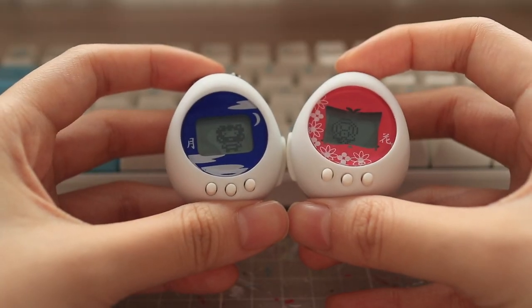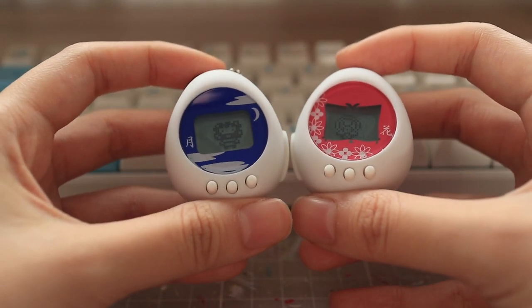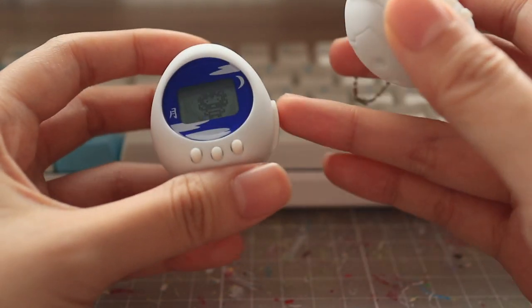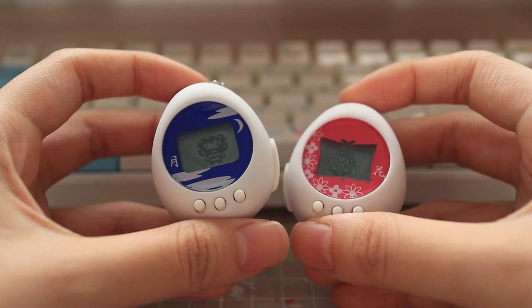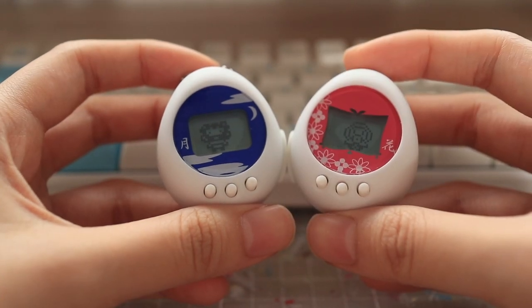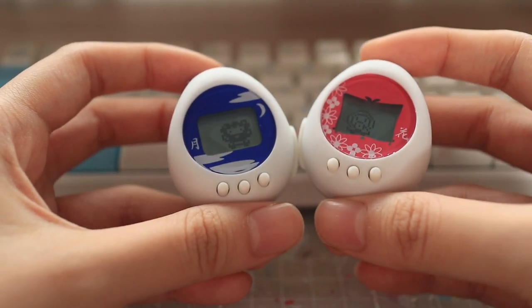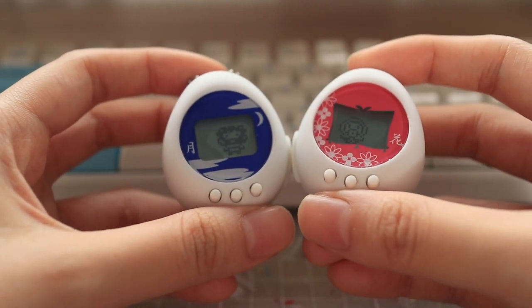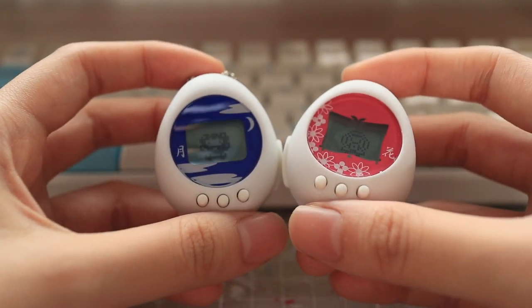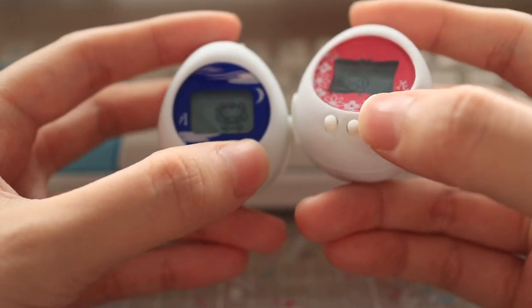Hello again. It's been five days since I started running the Tamagotchu and they are now adult characters — they just transformed this morning. The female character is called Lovesukinchi, and the male character transformed into Mojamojachi, who looks a little like Santa Claus without his costume. These weren't really the characters I was hoping for — I really wanted Kuchipachi — but they're actually really adorable in person and they're very much in love still, which is great news. I just connect them every two to three hours and that's all it takes — you don't have to feed them or clean their poos; none of that happens on the Tamagotchu.